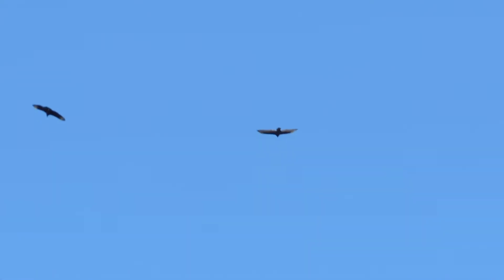These two vultures will often flock together because the turkey vulture has a good sense of smell and the black vulture has good eyesight, so they can work together to find the dead animals that they like to eat.